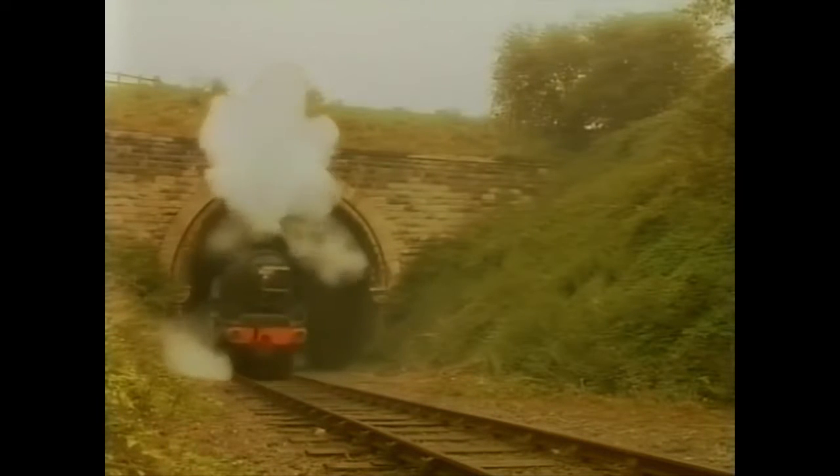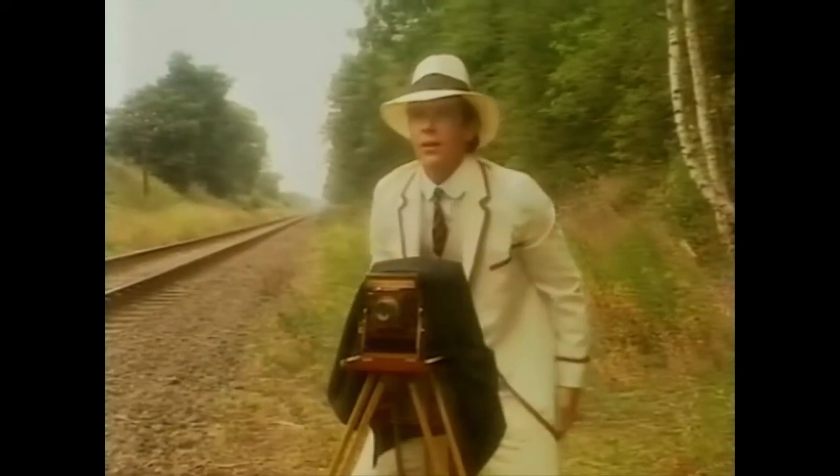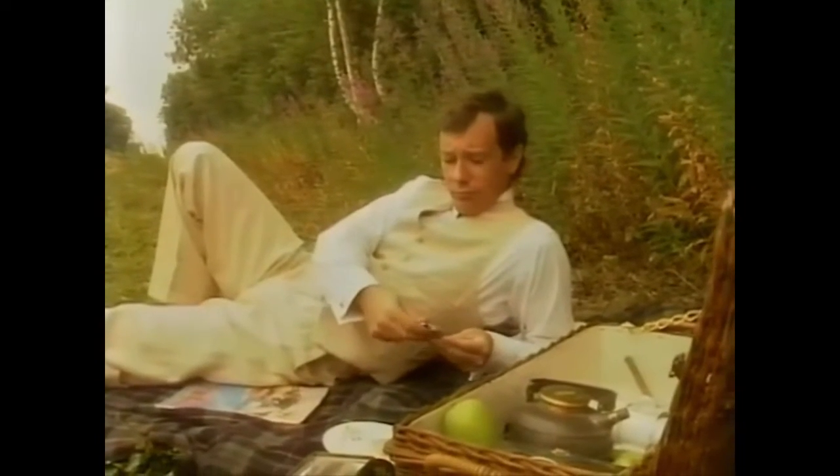It should have been easy. The conditions were ideal, and I'd brought with me the latest and best equipment. This was one picture that had to be perfect. Having got everything ready, I checked the time and settled back to wait. That was when things started to go wrong.